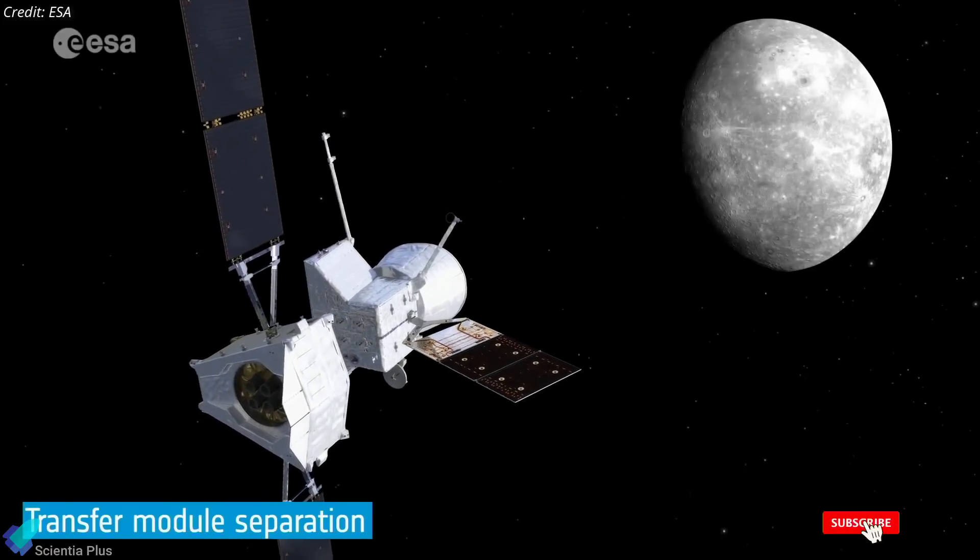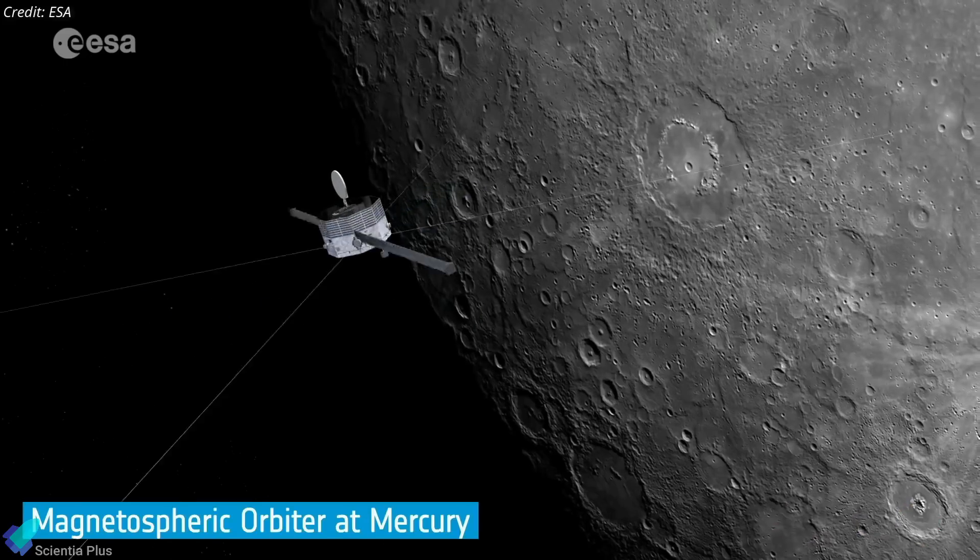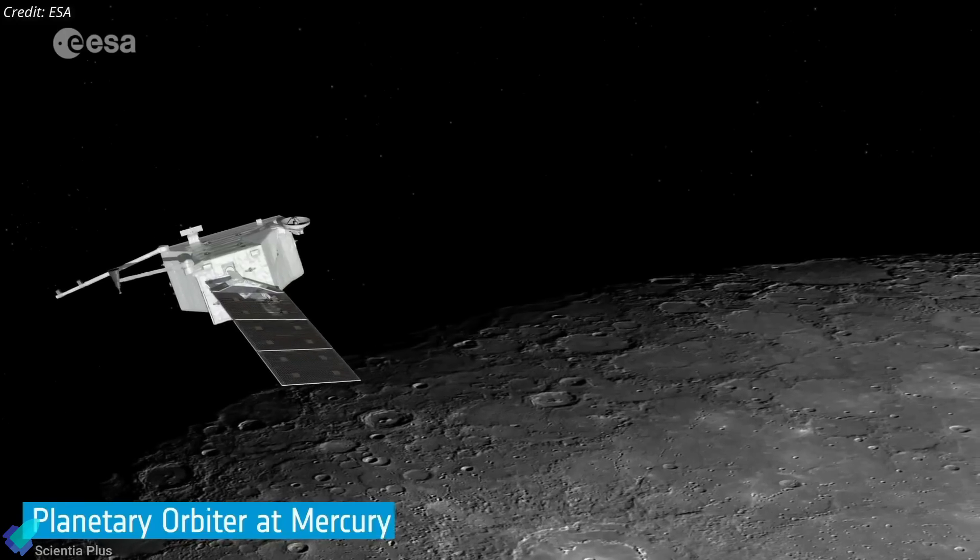Upon arrival, the spacecraft's two science modules will separate and enter complementary orbits around the planet to gather data during its one-year nominal mission, with a possible one-year extension.